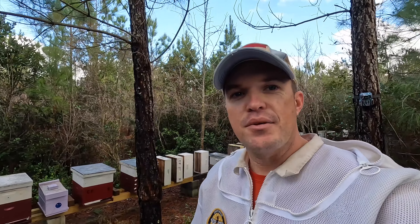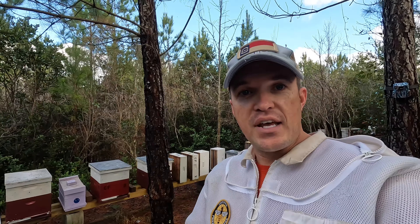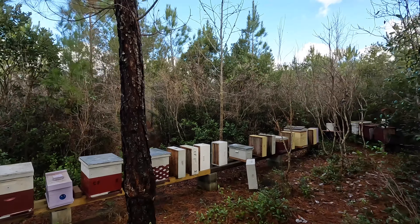Hey, welcome back to the channel everybody. It is Sunday January 28th, right after 10 o'clock in the morning, temperatures around 69 degrees and 76 percent humidity. This is the first time I've decided to make a compilation video. This video will take you through the majority of January and what we've been up to — specifically the period of January 8th through the 26th, covering feeding bees and the consumption rate of supplemented pollen, and treating the bees with oxalic acid via the InstaVap.